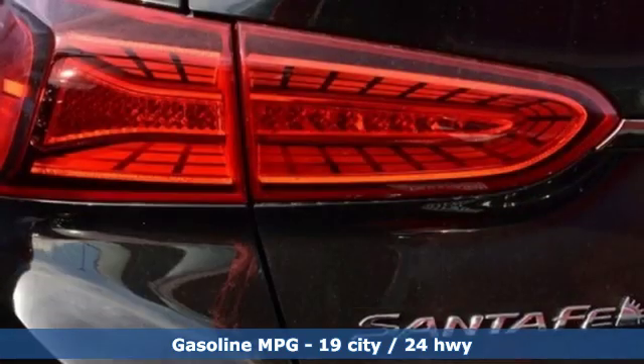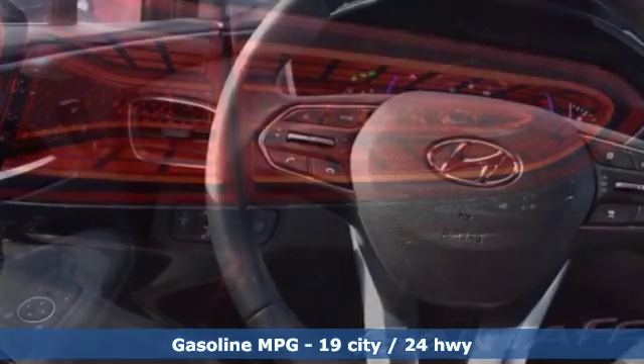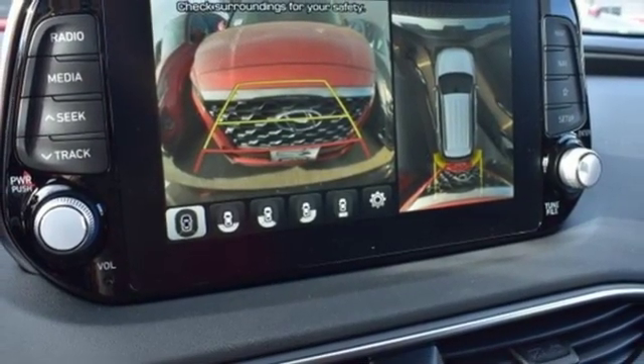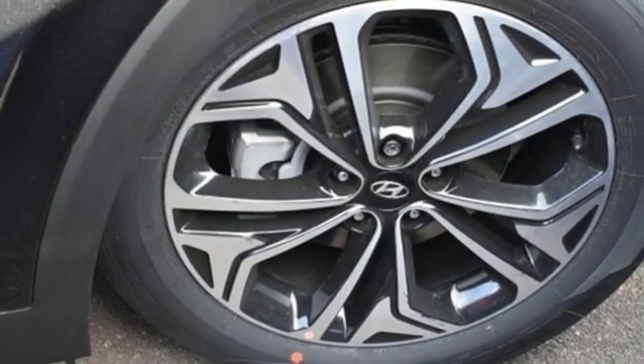Streaming audio, power heated mirrors, front heated leather bucket seats, rear parking sensors, doors and push button start proximity key, dual zone climate control, turbo inline four-cylinder engine, hands-free lift gate, electronic shift on the fly and automatic transmission.